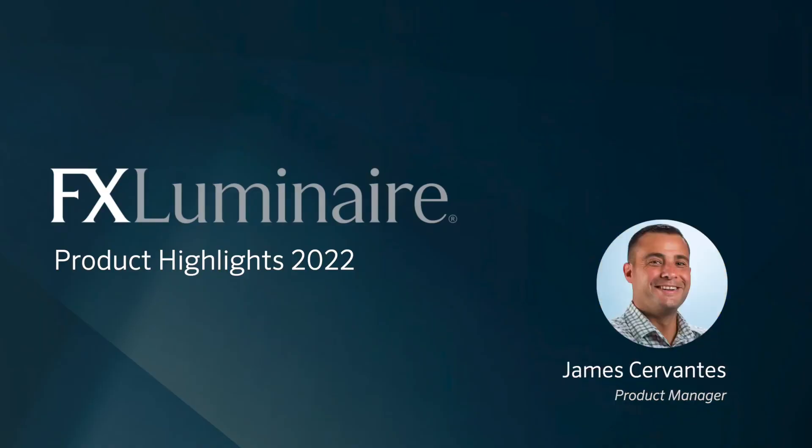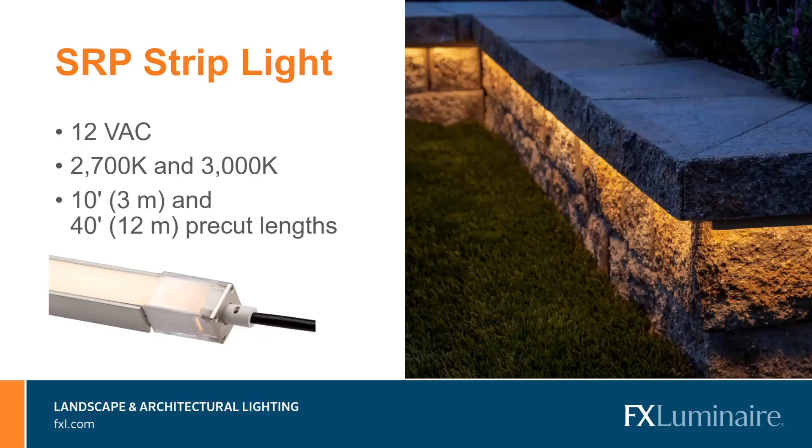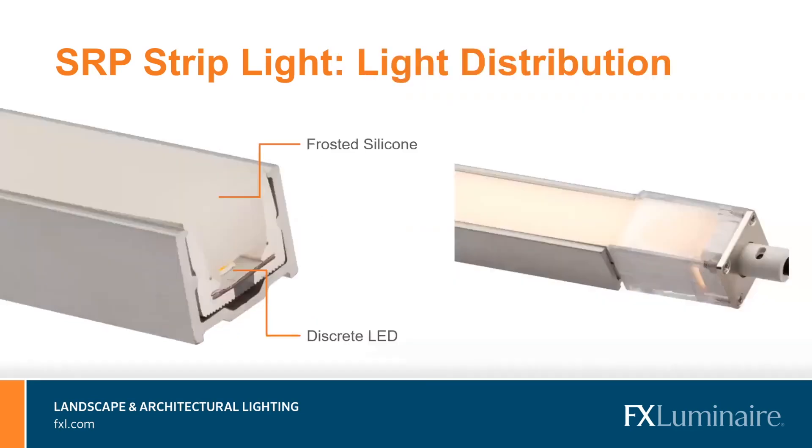Now let's hear from James Cervantes on the technology side. The SRP is FX's newest low voltage strip light, powered by 12VAC so it can be used with any low voltage lighting transformer. There are two color temperature options — a warm 2700K and a soft 3000K. The SRP is available in 10-foot and 40-foot pre-cut lengths, and can be cut every two inches for precise installations. It is also compatible with the Luxor low voltage cube. The SRP produces a soft, evenly distributed light pattern across the entire length, achieved by LEDs sitting beneath and shining through a layer of frosted silicone, which acts as a diffuser providing a soft glow without additional accessories.